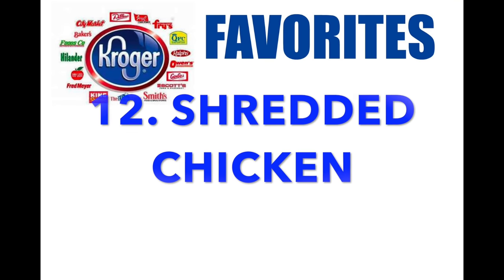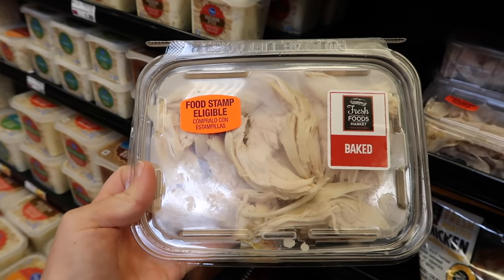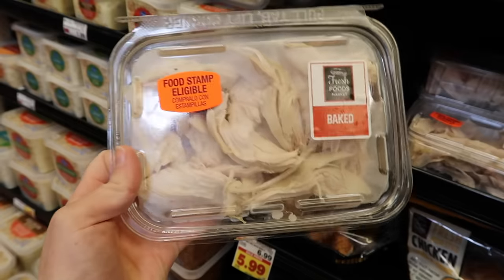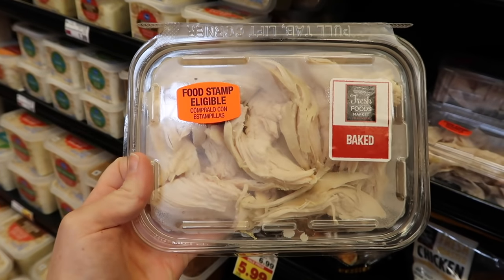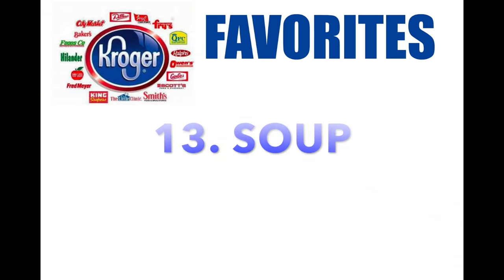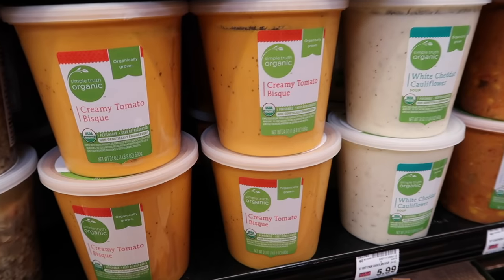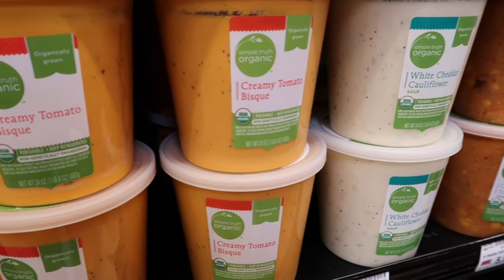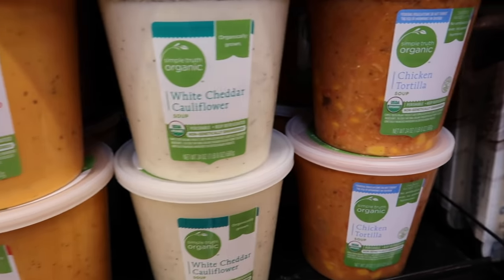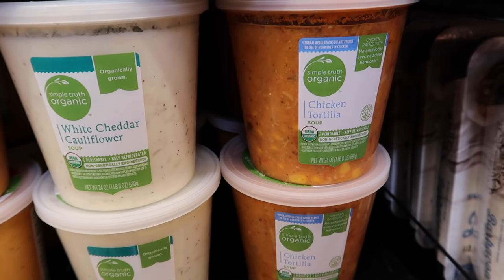Number twelve: shredded rotisserie chicken. I am a huge fan of rotisserie chicken, but Kroger now carries it all shredded and ready to go. If you're in a hurry, this is a lifesaver. Number thirteen: soup. Another brand owned by Kroger is Simple Truth Organic — it is delicious and made with fresh ingredients. This chicken tortilla soup is so good.